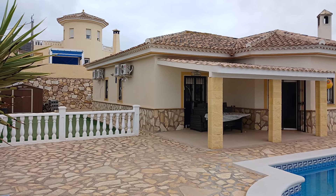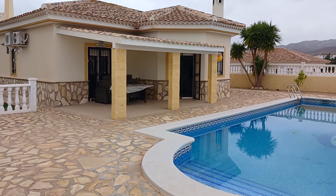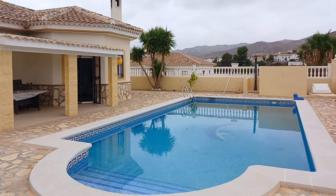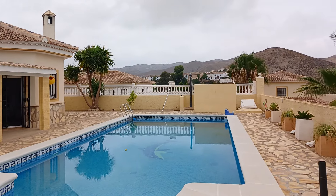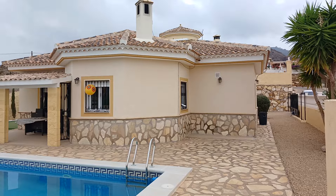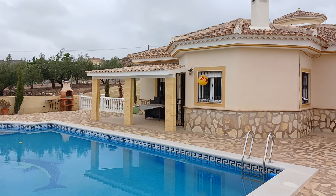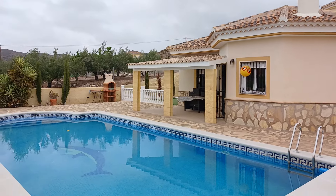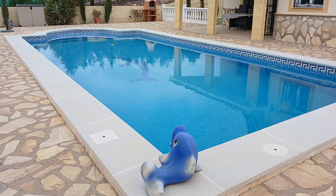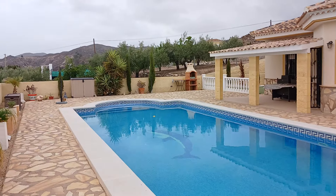So a beautiful three-bedroom, two-bathroom detached villa with a fantastic newly refurbished 10x5 pool that the owners have spent a lot of time and effort presenting. It's beautifully put together and its slightly elevated corner garden means it's got beautiful views, as you saw at the start.